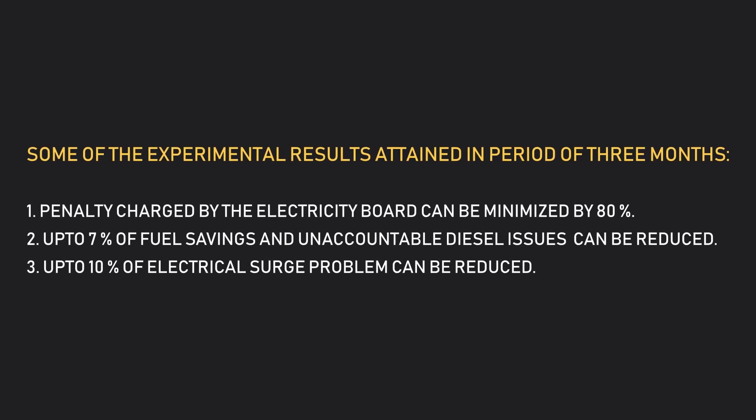Some of the experimental results attained in a period of three months: Penalty charged by the electricity board can be minimized by 80%. Up to 7% of fuel savings and unaccountable diesel issues can be reduced. Up to 10% of electrical surge problems can be reduced.